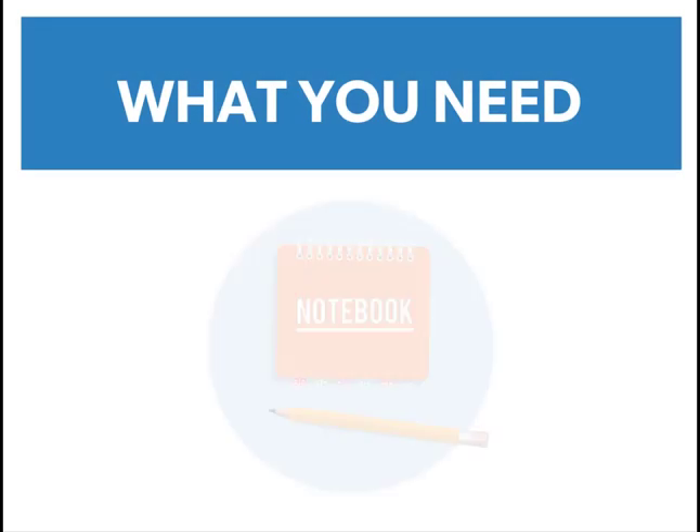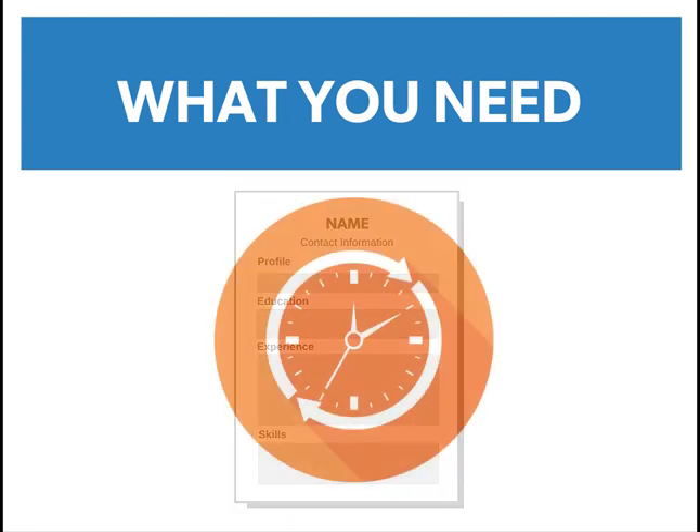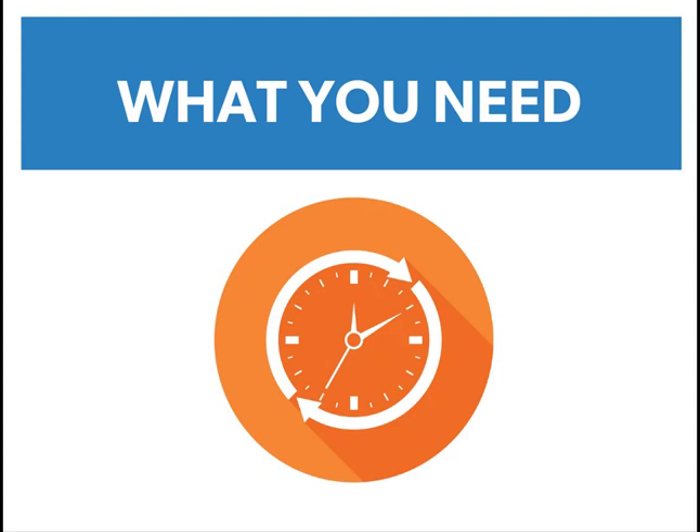Before we get started, please grab something to take notes with. You can also pull up a copy of your current resume if you would like to work on your document as you follow along. And finally, make sure you have plenty of time set aside. Writing an effective resume can take some time, but it's worth the investment.